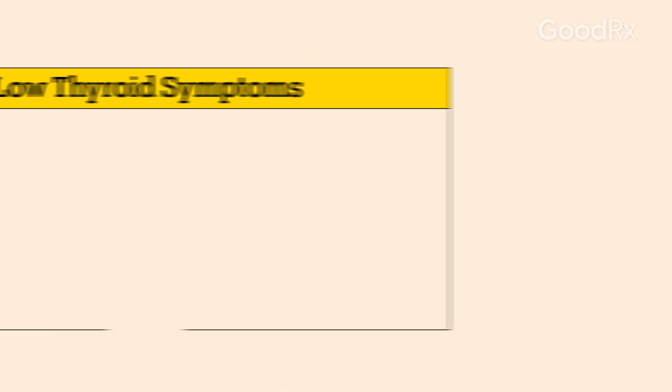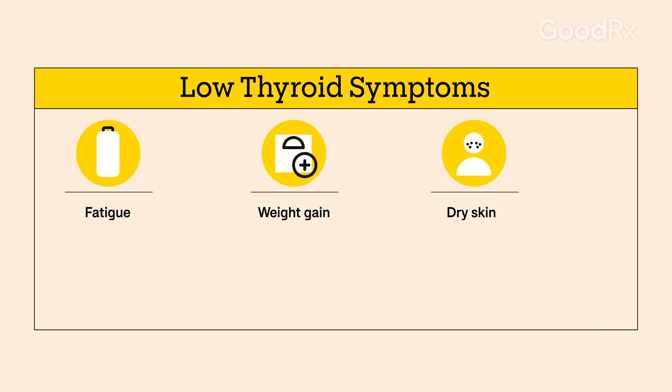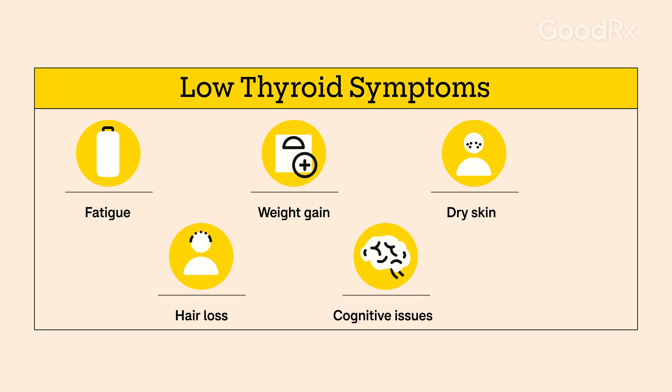Low thyroid hormone can have many symptoms, including fatigue, weight gain, dry skin, hair loss, cognitive issues, muscle and joint pain, and more.